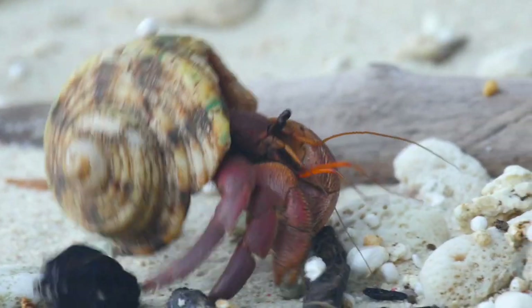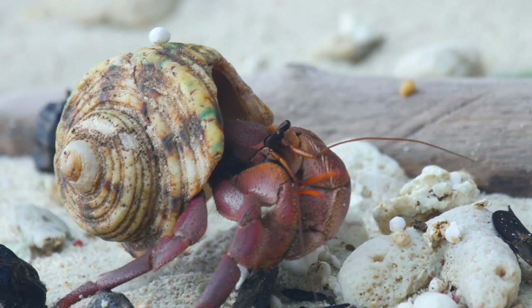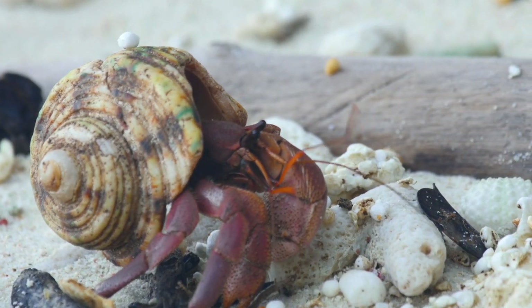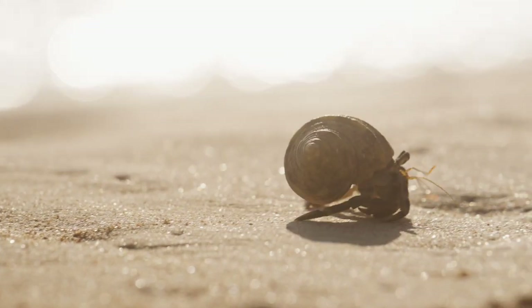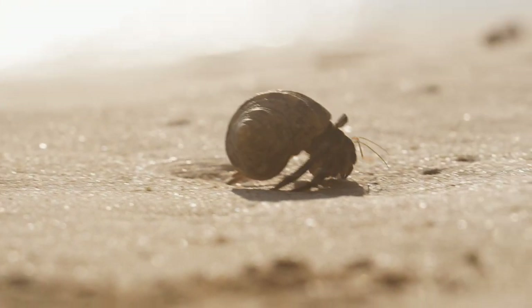Fact number ten: hermit crabs are quite long-lived for small creatures. Most survive 30 years in the wild, and some have even hit 60 years old — imagine how many shells they've lifted. And there we have it, just a claw-full of fascinating facts about hermit crabs!